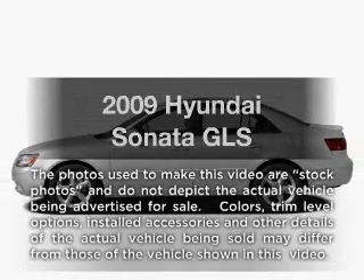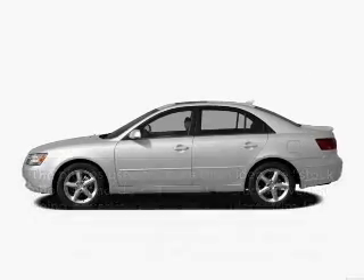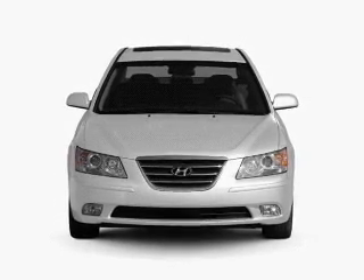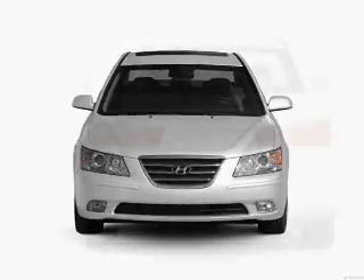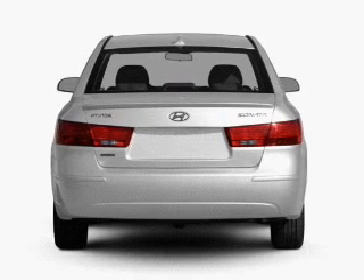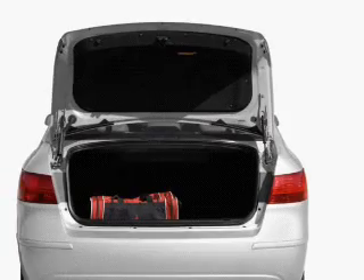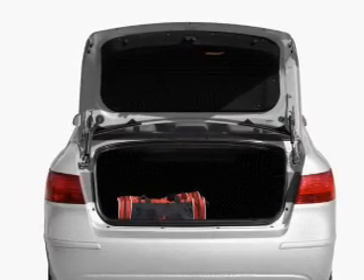Introducing the 2009 Hyundai Sonata. This is the set of wheels you've been looking for, with an efficient four-cylinder engine connected to a manual transmission that will keep you in touch with your vehicle. The anti-lock braking system will keep you safe on the road. Power and reliability are a great combination — this vehicle has both.